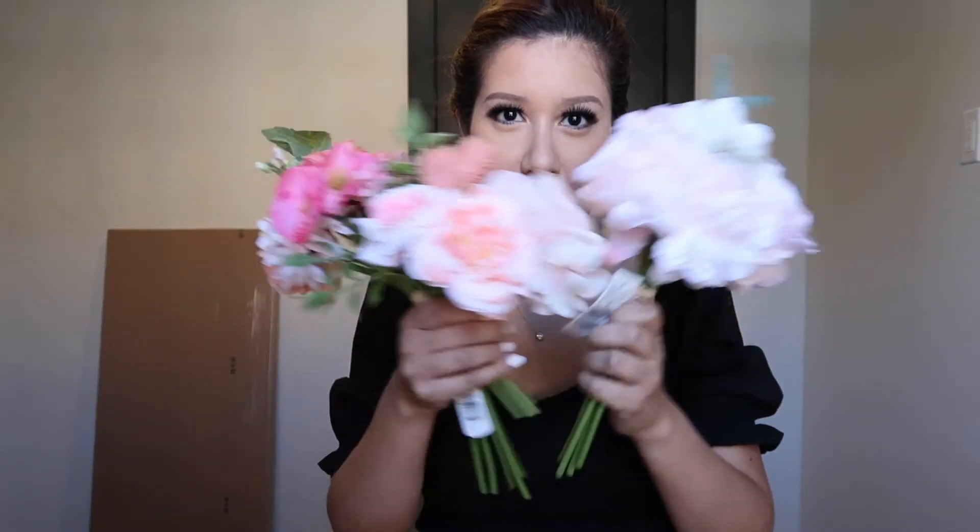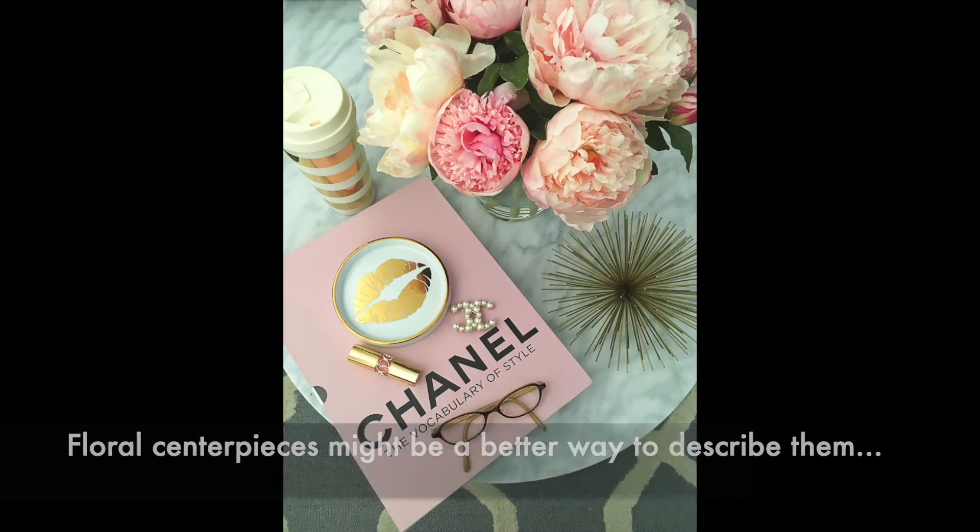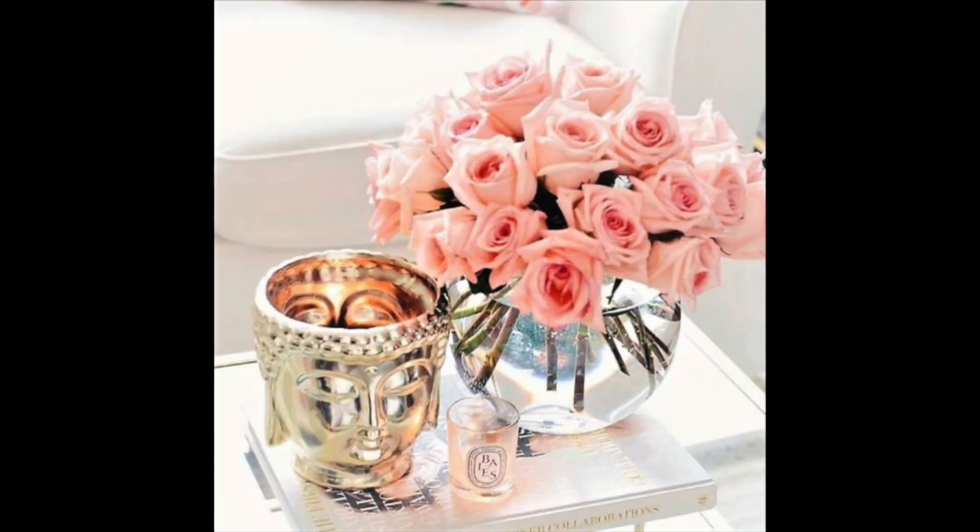The next purchase I have to show you are these beautiful artificial flowers that I found at Michael's. They're three separate bunches, but they reminded me so much of these really cute floral vases that I saw on Pinterest. I really like that look where you've got bright pink peonies in a little nice vase. I don't have a vase for them yet, nor do I know where they will go, but I really like the combination of these together. For all three bunches I paid about $15.